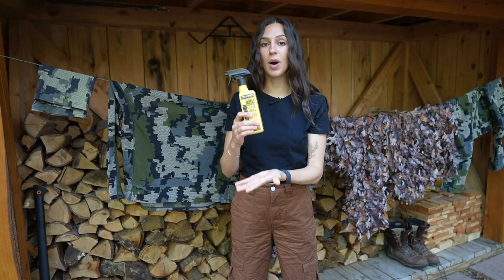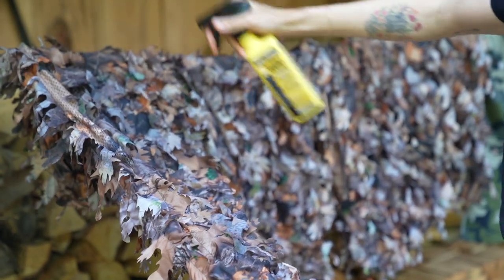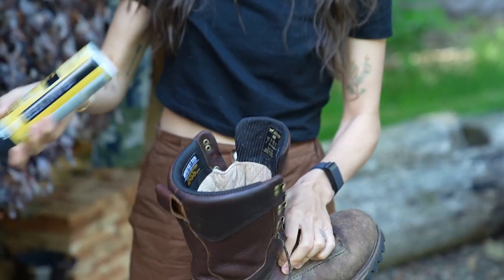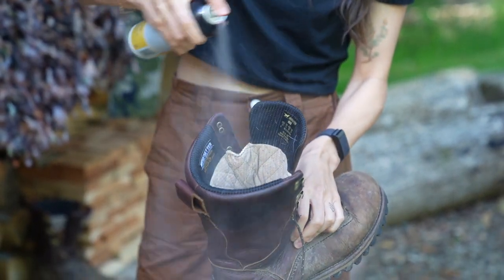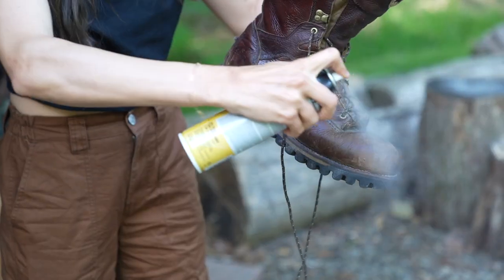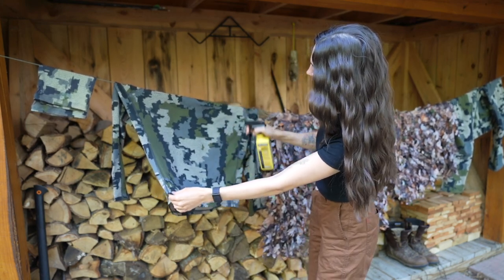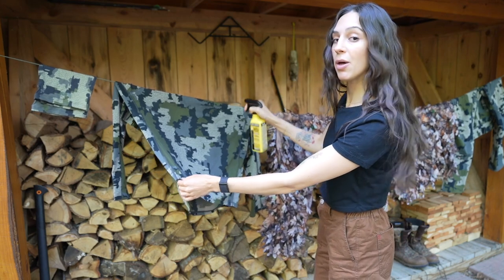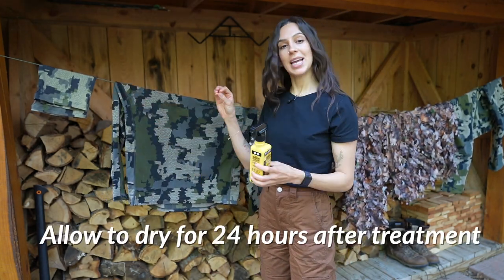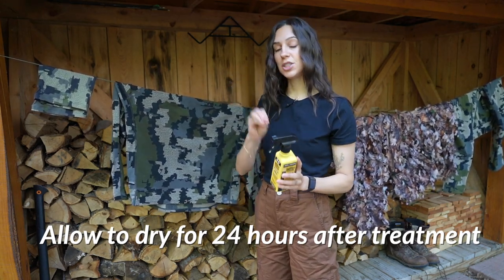I'm going to show you how to apply this stuff — it's very simple. You want to fully saturate every piece of fabric with at least three ounces. This one bottle is 12 fluid ounces, which treats four garments. Apply it in a sweeping motion — give a little shake first. You want to be in a well-ventilated area; you don't want to breathe in the fumes. Then in a sweeping motion, coat the fabric completely. You want to use about three ounces per garment — even the socks, even the neck gaiter. It's about the number of molecules on the fabric that's important, so make sure you fully treat each garment with three ounces.